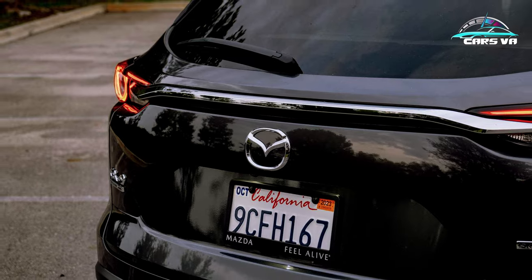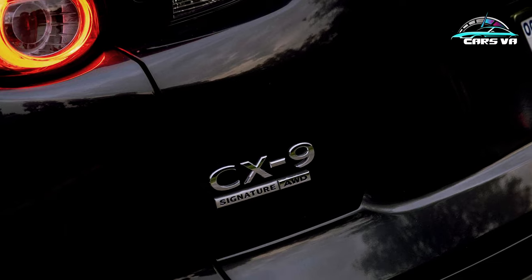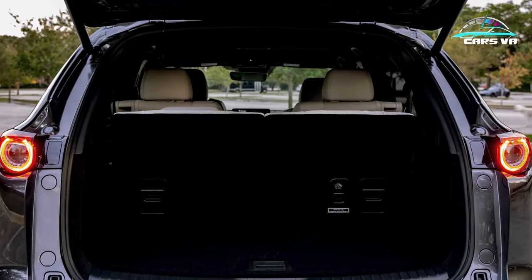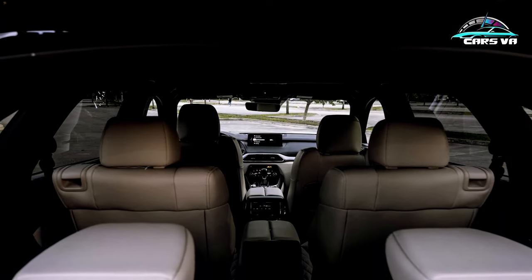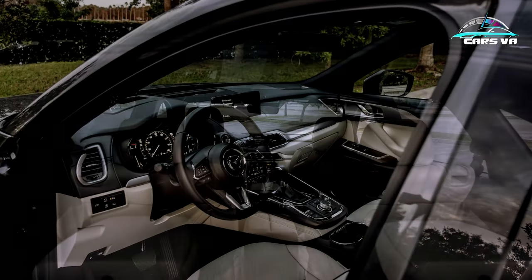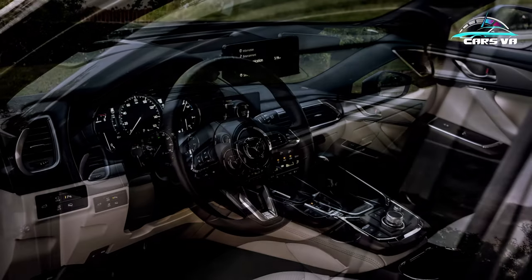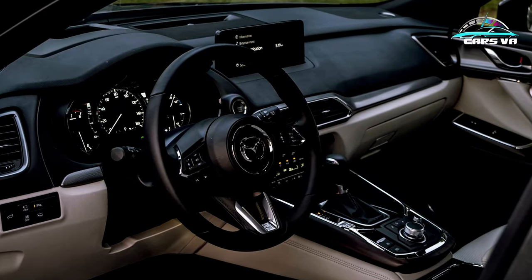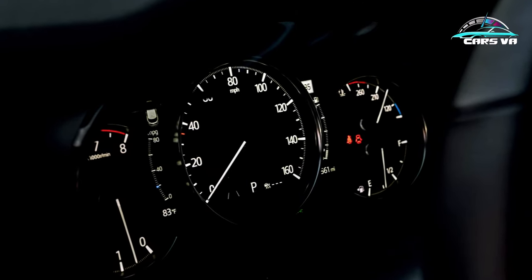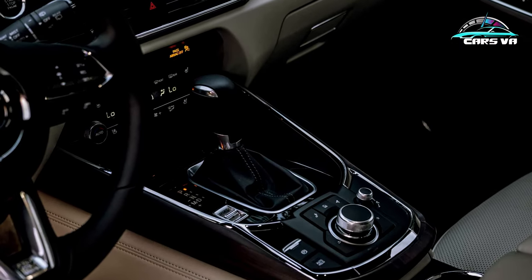The CX-9 keeps it simple when it comes to technology, owing to its advanced age. Three analog gauges adorn the instrument cluster and a 10.3-inch infotainment screen is standard across the range, but it's not a touchscreen. Mazda still opts for the rotary dial in the center console, which makes navigating Apple CarPlay and Android Auto a bit clunky, but it works well otherwise. There's also a wireless phone charger just behind the shifter that is standard across the board.